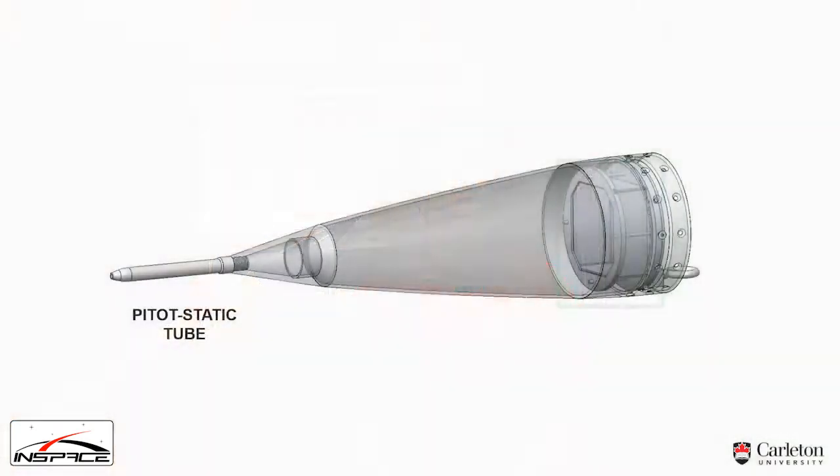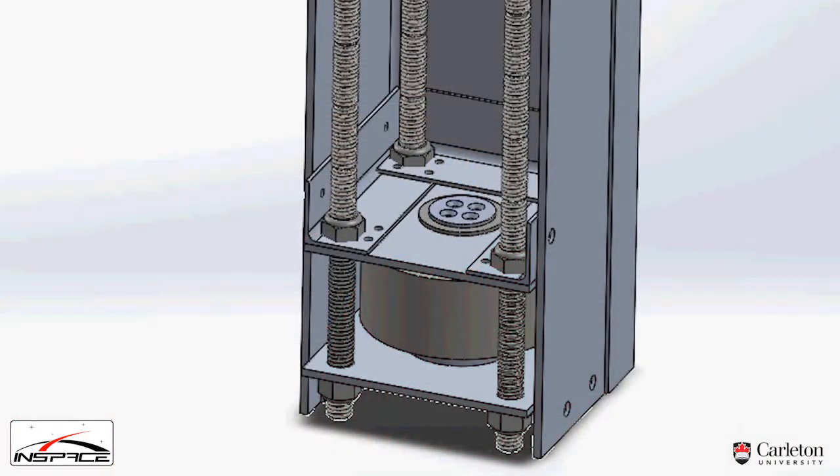In order to support this, our avionics team has been working all year to incorporate a second electronics bay into the nosecone of the rocket. Our payload team this year is also working on a novel design. The payload will be testing out a stability assist system on descent, which will allow it to actively control its roll.